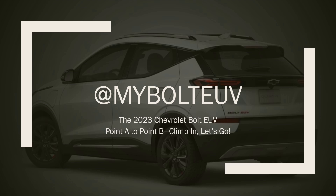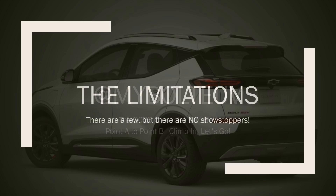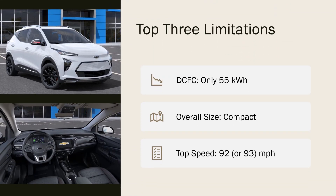Hello again, and welcome to My Bold TV. I'm Jim, and we're going from point A to point B. Climb in, let's go. This episode is entitled The Limitations. I'm going to discuss the limitations of the Bolt EV and give you my opinion. These are just my thoughts. I'm not posting this to be argumentative, just posting the information for your edification.